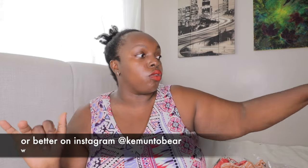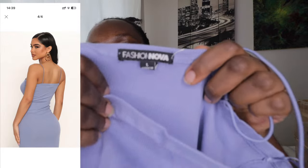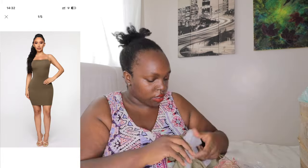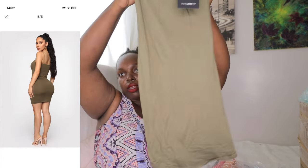This one is a size small and it has slits on the sides — each side has a slit. It's really good material. If you're interested, the number is here to order and you can also WhatsApp and screenshot. This one is the Simple Necessity Mini Dress from Fashion Nova, size large, blue, strapless. And this is the Kiki Mini Dress, size small, olive — really nice material.